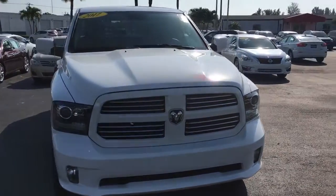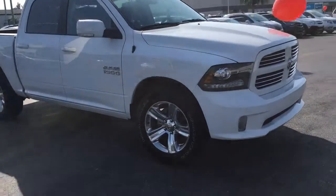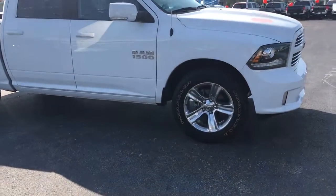Hello, my name is John Dee from Carl's Buick GMC. I just want to shoot you a real short video on this 2017 Dodge Ram 1500 Crew Cab.